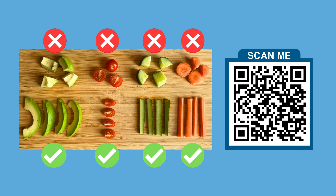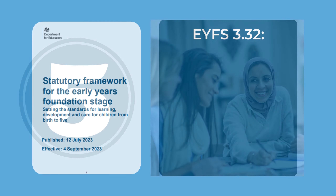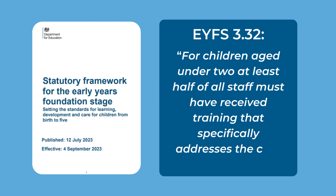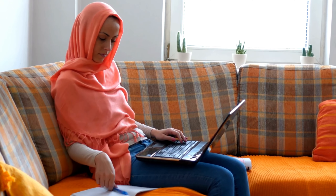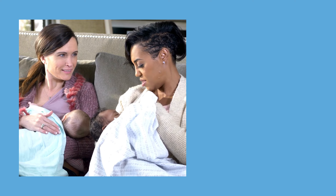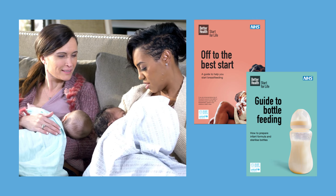And finally, number five is around staff training. The EYFS sets a requirement for early years practitioners to engage in appropriate training and development to ensure that they're delivering the best possible outcomes for children. Specific training that covers infant feeding will help to ensure that your practitioners have the knowledge and confidence to support the babies in your setting. Training will also help your practitioners to effectively signpost families to local support services and evidence-based guidelines.